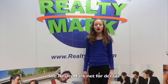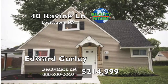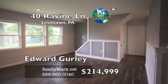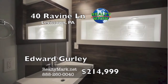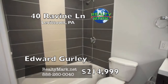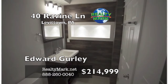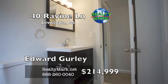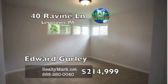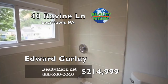If RealtyMark doesn't sell your property in six months, they'll sell it for free. They put their money where their mouth is. Like new construction on this beautifully remodeled cape — this home boasts a new kitchen with granite counters, tile backsplash and stainless steel appliances atop a fantastic laminate flooring. The master bath shows true custom craftsmanship that also provides useful functionality within a tranquil setting. Two ample bedrooms with wall-to-wall carpet complete the downstairs. Another two bedrooms accompany a second full bath upstairs. Brand new HVAC system allows for comfort all year round. Nothing to do except make an offer and move in. Please call Edward Gurley with RealtyMark.